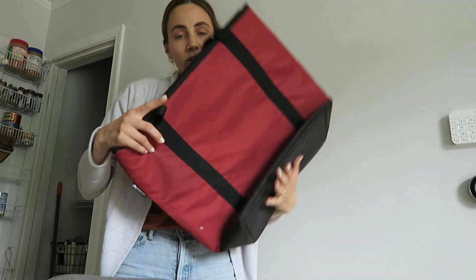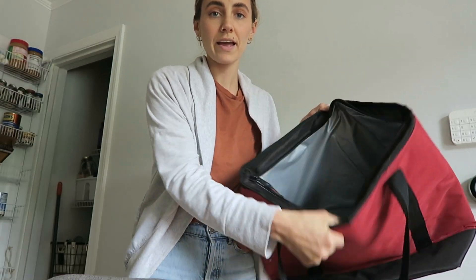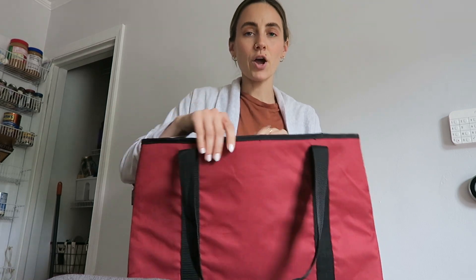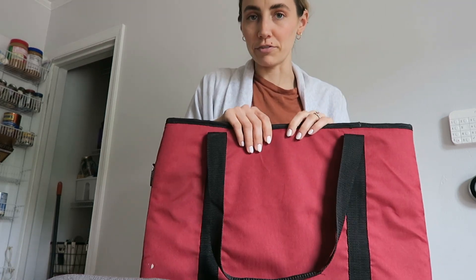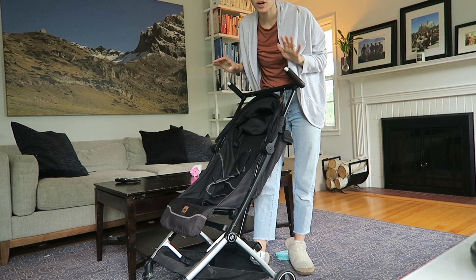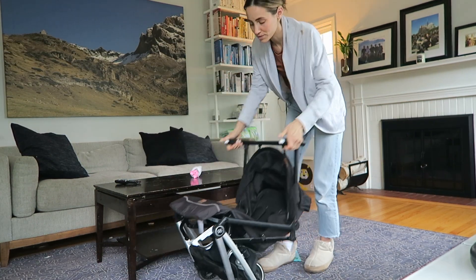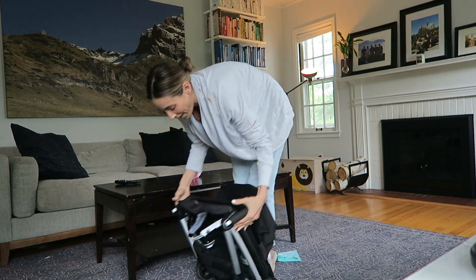A car hack for kids in general: have a little garbage can in your car. Mine sits on the floor behind the passenger seat with a small plastic bag inside. For car travel, I use a big cooler bag behind the passenger and driver seats for easy access to all the snacks and food. I also have a compact travel stroller that is incredibly light and folds up into almost nothing.